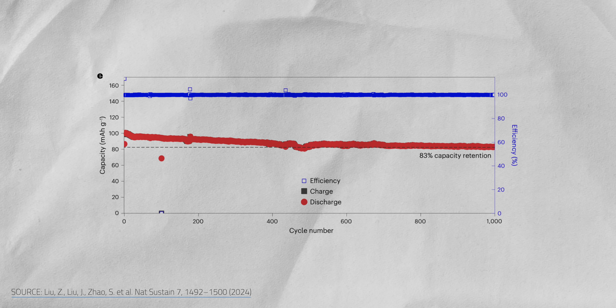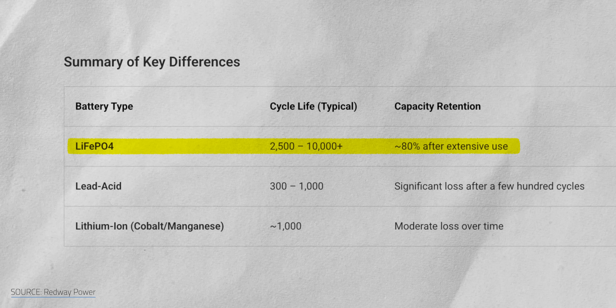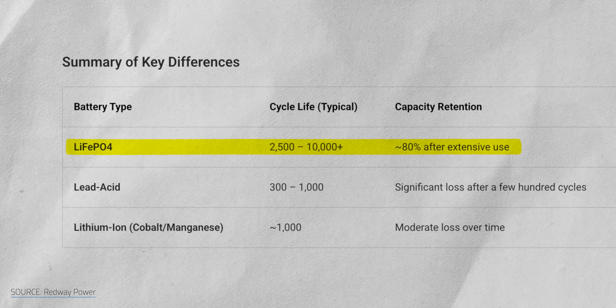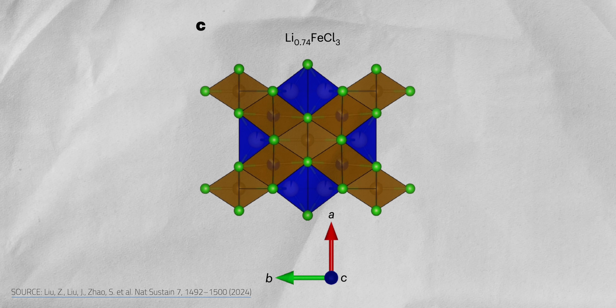The real question is, does this cathode chemistry stand the test of time? Their iron trichloride battery retained 83% of its initial capacity after 1,000 cycles with an impressive efficiency of 99.95%. That's comparable to many commercial lithium-ion batteries using cobalt and manganese, but it falls short of the 2,000-plus cycles above 80% capacity you typically see in a lithium iron phosphate battery. Still, for an early-stage design, it's impressive. With further development, iron trichloride battery longevity may well match lithium iron phosphate, and if it does, it'll deliver better long-term performance at a lower price point.